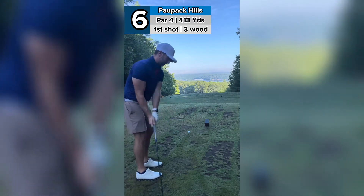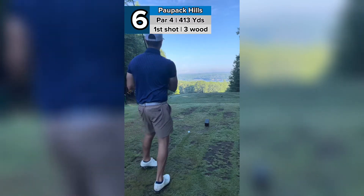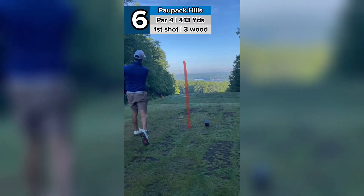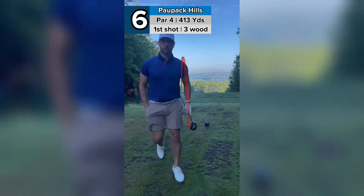Just going to take a three wood down this tree line. If you go right, you're pretty much dead, so we got to stay along the tree line. Nice draw. Perfect. That's going to be a good shot into a tough green.